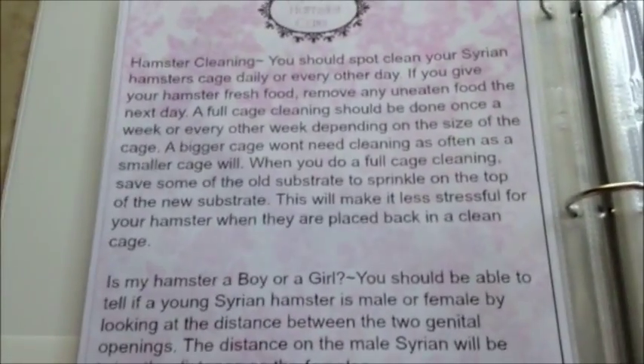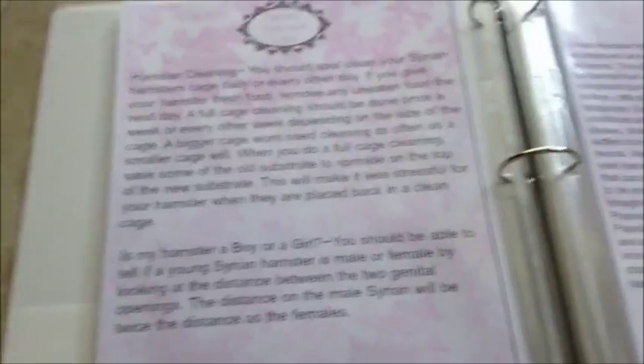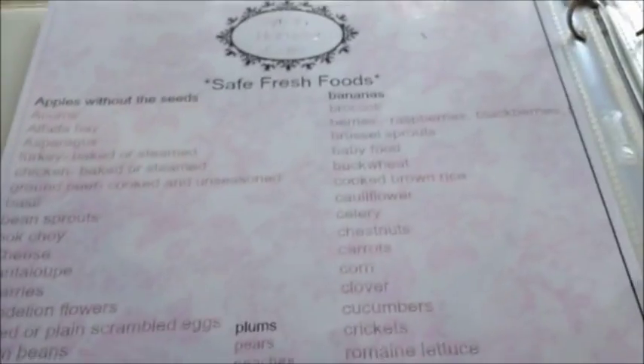This page covers hamster cleaning and how to tell if my hamster is a boy or a girl. Then there's Syrian hamster health - this is all getting more into the Syrian hamster specifically. Now here's more about safe foods. Safe fresh foods include apples without seeds, plums, and bananas.